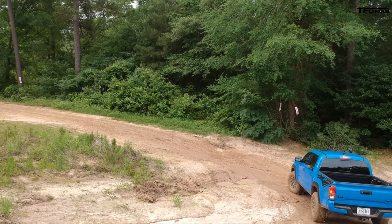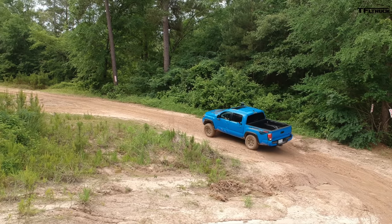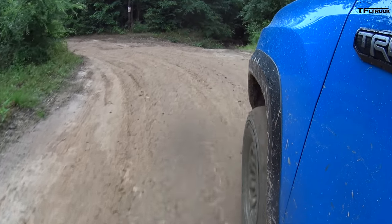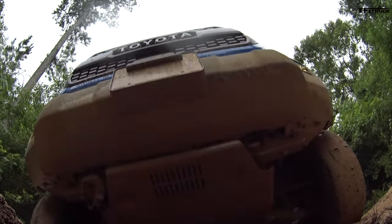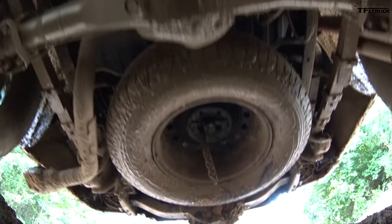This is the articulation section. The Tacoma offers really good approach angle and decent departure angle. I'm going a little bit sideways now. Let me show you the undercarriage and skid plates — the Tacoma has a couple of skid plates, especially up front, which is really good, but not as many as the Bison of course.